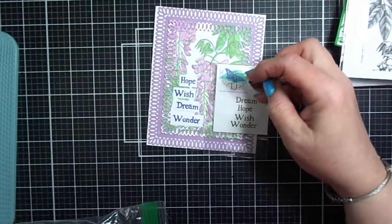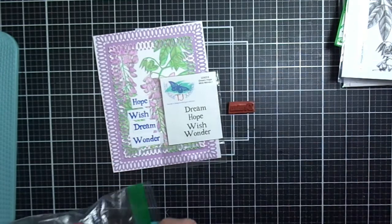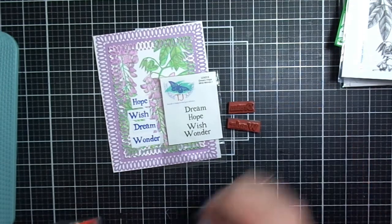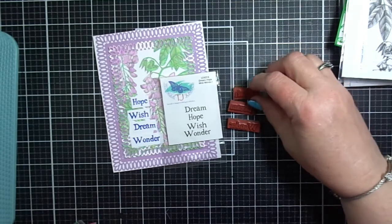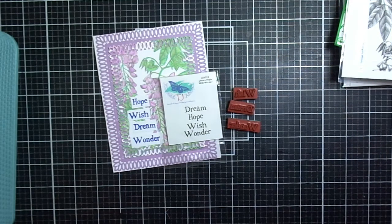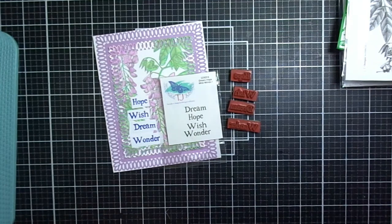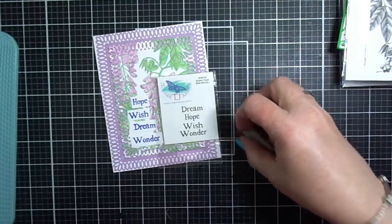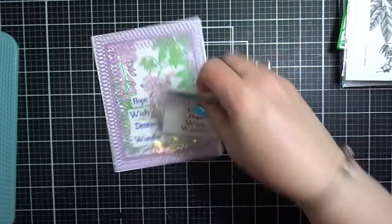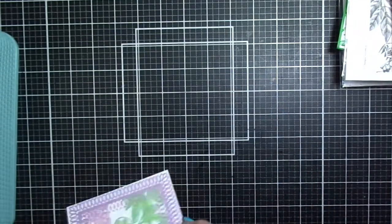Before I move on, I want to mention that the Dream, Hope, Wish, Wonder stamp set — each one of these little stamps is individual. I've used them on countless cards for Technique Junkies and for other designs I've created. They're just the perfect little addition when your card image is beautiful enough on its own but you just want a word on there that inspires people. I'll have that listed below in the description box.